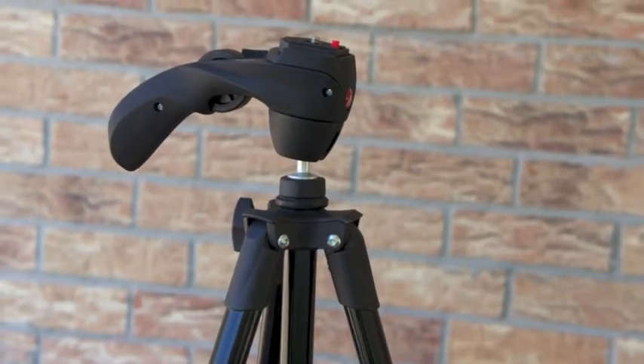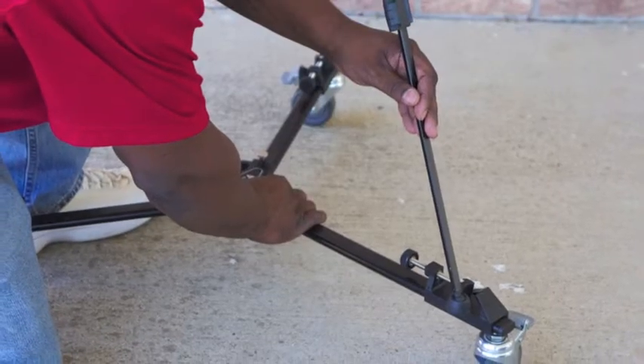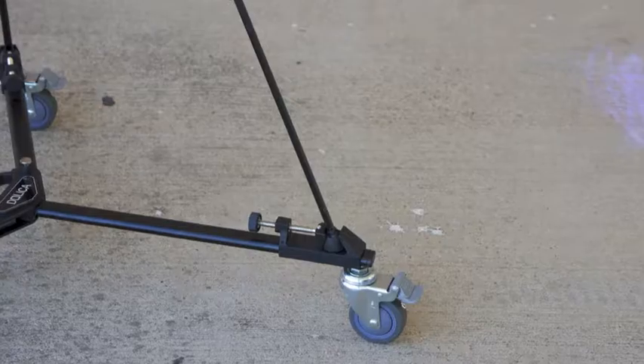Adjustable heads only aided in the effectiveness of tripods, and by the 1920s cranes and dollies alike were widely used within the film industry. With a good tripod and dolly, your video is ready to really take on some good movement and attract attention.